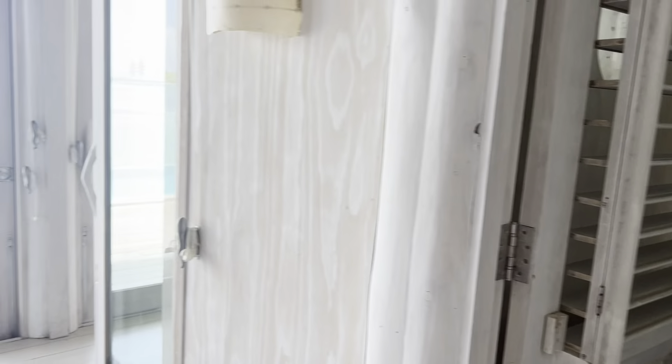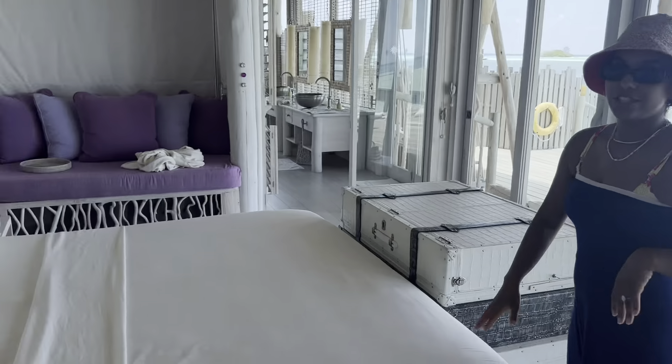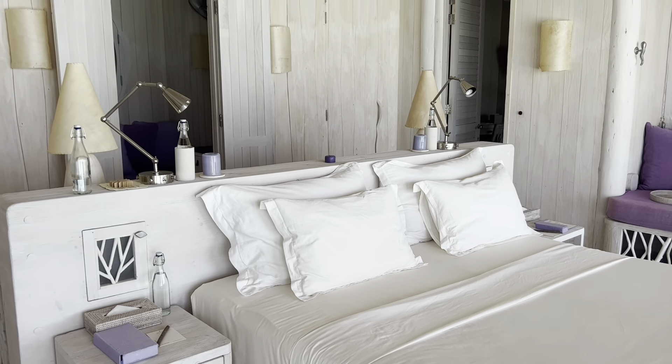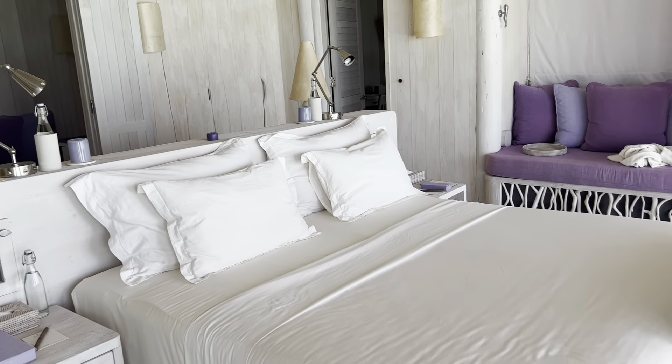The bedroom was so comfy last night. Their sheets are amazing. Their beds are so soft — how well did you sleep here, Dustin? It was great.